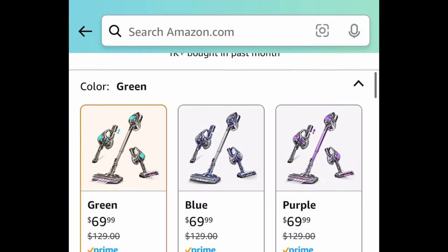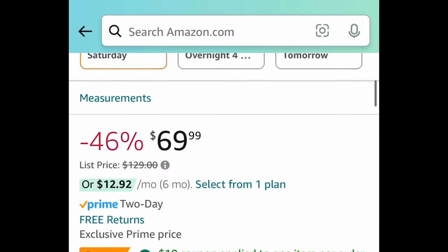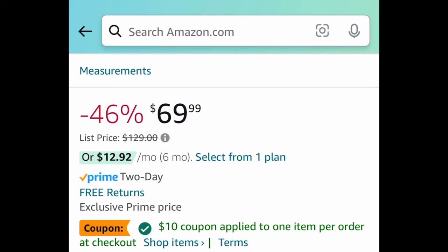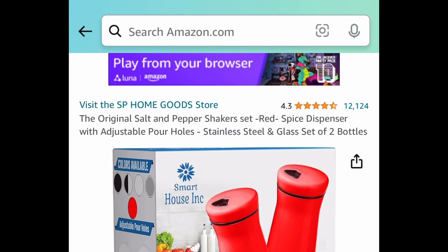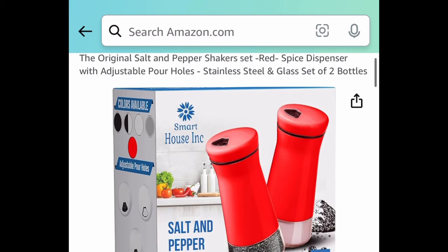Next, we have this highly rated cordless lightweight stick vacuum with powerful suction. Regular price is around $129; it's currently price-dropped to $69.99, but clip that coupon and snag it for just $59.99.